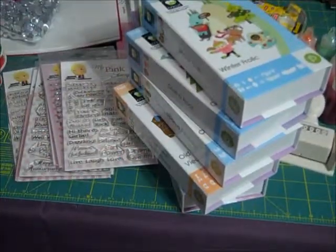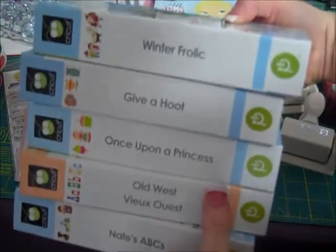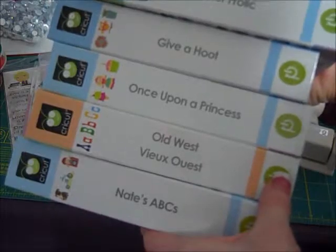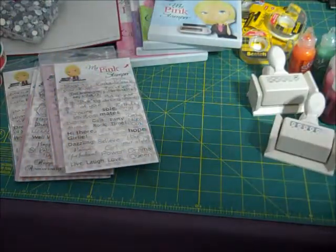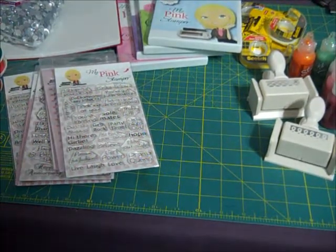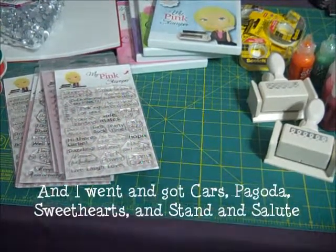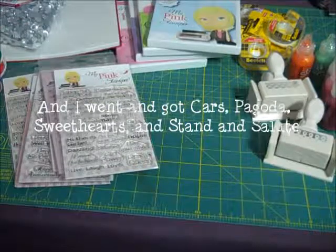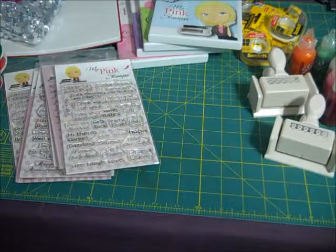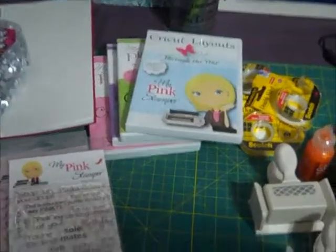If you watched our eBay video, you'll understand why I have all these Cricket cartridges from eBay. I got Winter Frolic, Give a Hoot, Once Upon a Princess, Old West, and Nate's ABCs. Also, it's the first week of January and I just saw an ad that Michael's will have Cricket cartridges for $9.99 starting Sunday, so I'm hoping to go get three more.